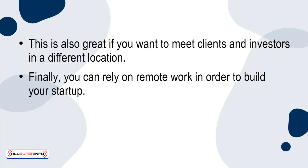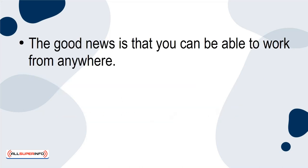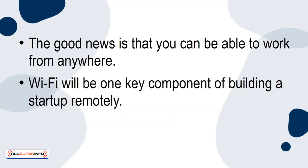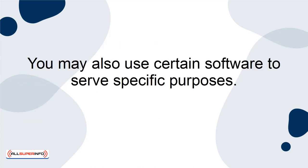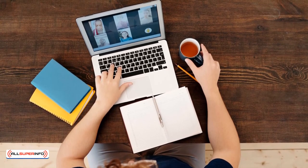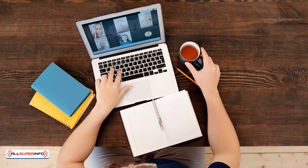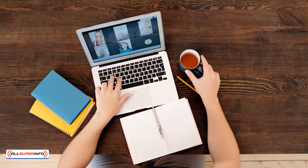Finally, you can rely on remote work to build your startup. As long as you have the appropriate equipment and resources, you should be good to go. The good news is that you can work from anywhere. Wi-Fi will be one key component of building a startup remotely; the other can be a laptop. You may also use certain software to serve specific purposes — for example, to hold virtual meetings with clients, investors, and anyone else using Zoom. There's bound to be software that can handle a critical need when you're working remotely.